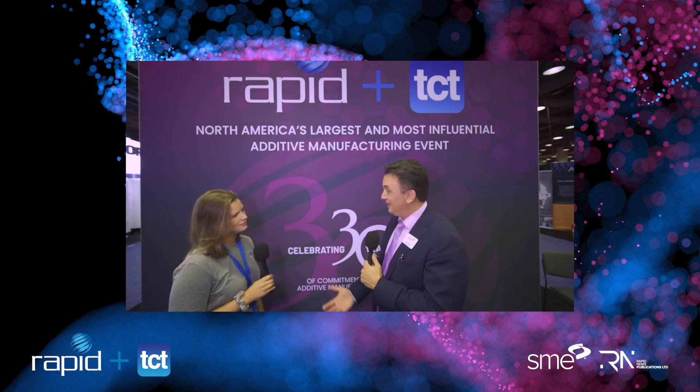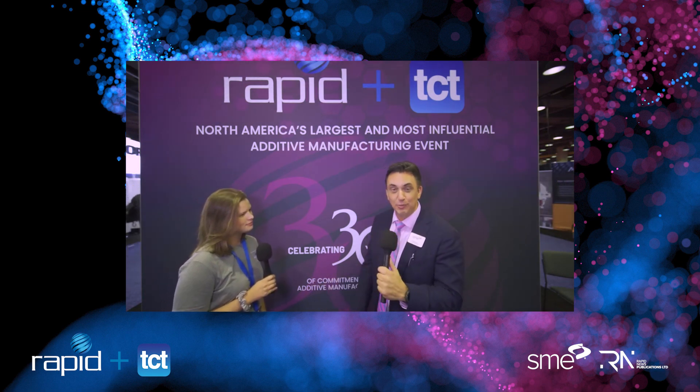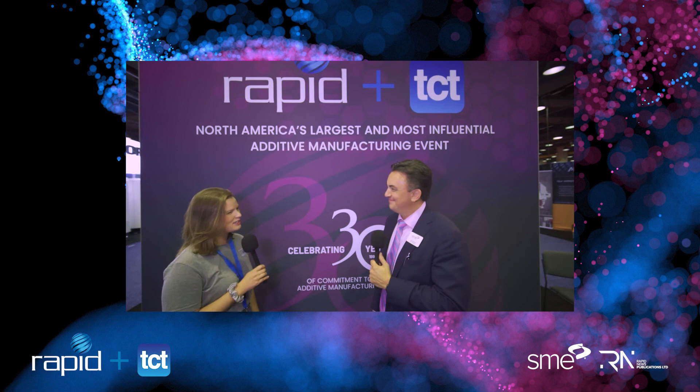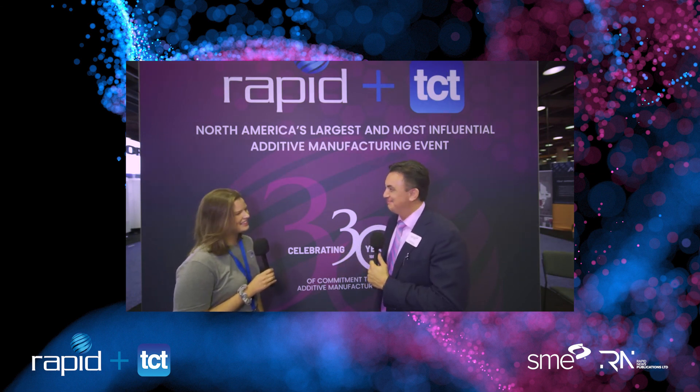It's been wonderful having you stop by and visit today. Thank you so much for doing that, Pia. This is Adam Penna from Rapid Plus TCT 2021. Thank you for stopping by. We'll see you later. Thanks, Adam. And hope to see you soon in Detroit next year. Yes, we'll see you next year in Detroit — we will come back for sure. Thanks a lot, Pia.